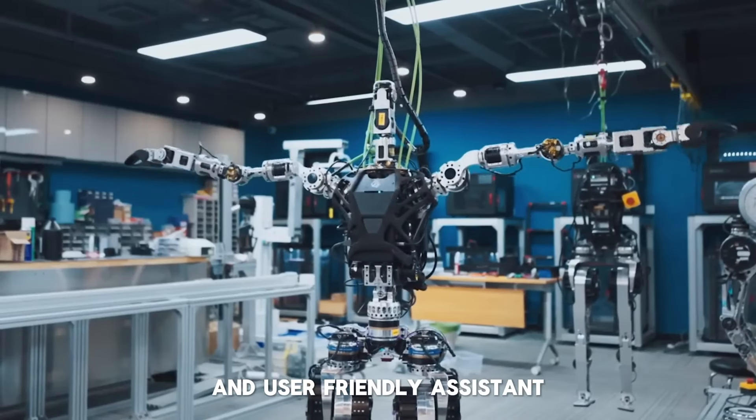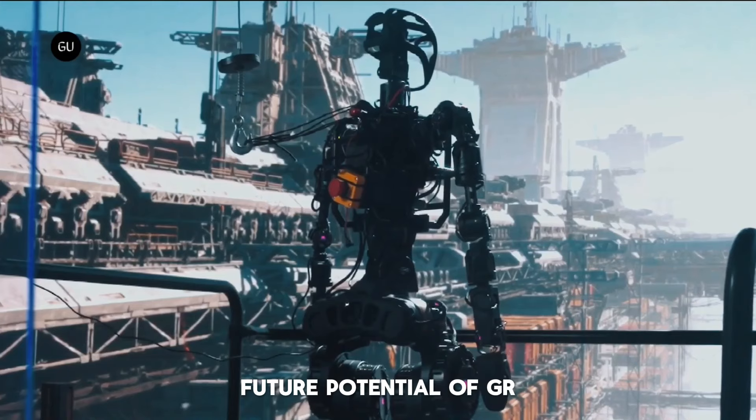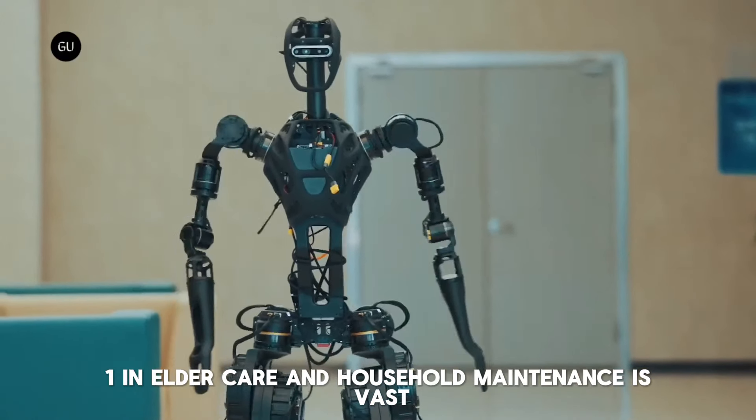Today, we're thrilled to introduce you to the top 10 humanoid robots. These robots represent the pinnacle of engineering, designed to replicate human abilities.